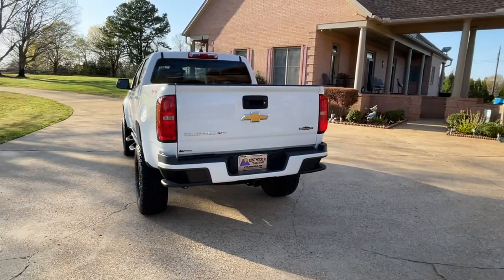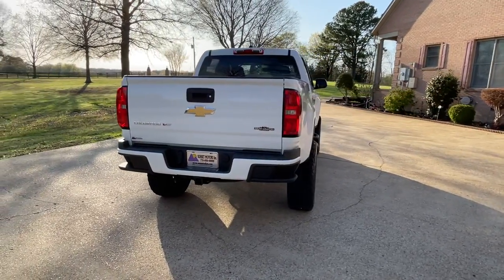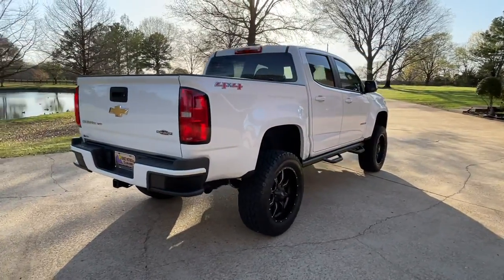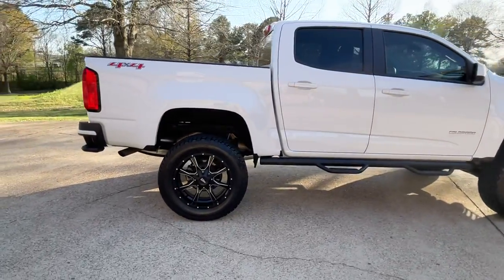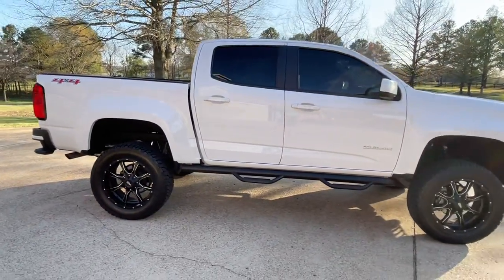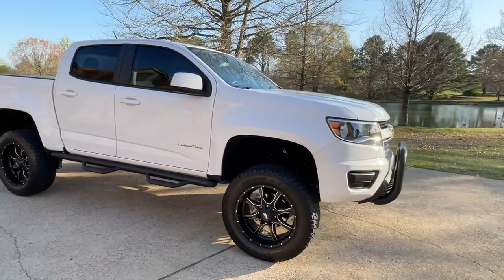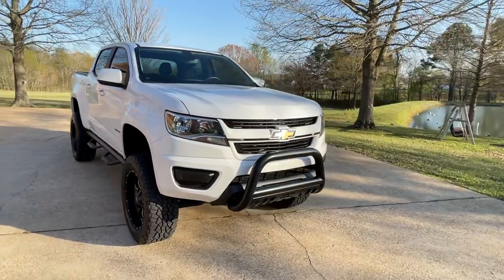It's got the V6, got the Rough Country suspension lift kit, towing package, backup camera, beautiful 20-inch black wheels, your running boards, tinted windows, one good-looking truck — the bull bar on it, painted bumper, painted grill.